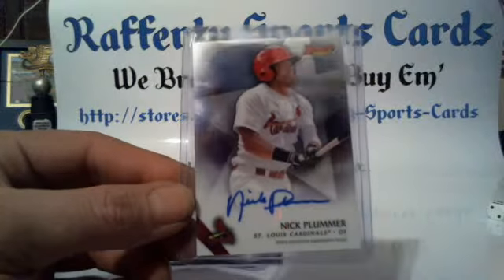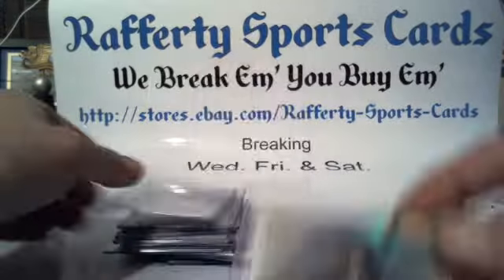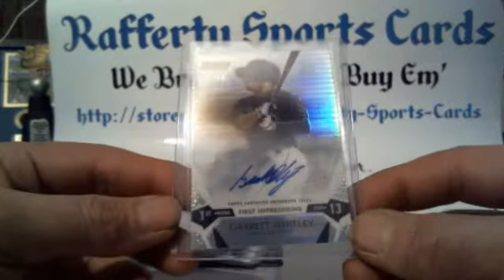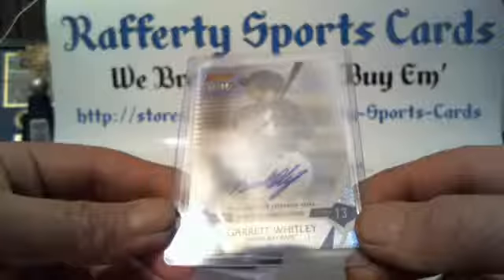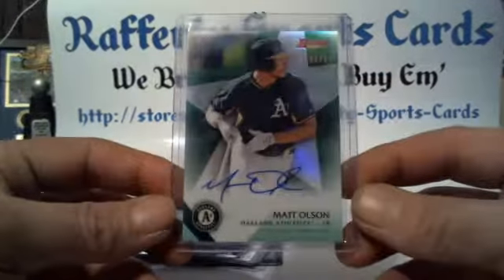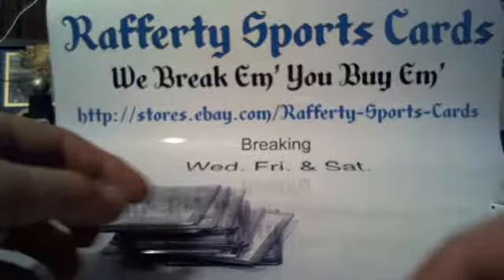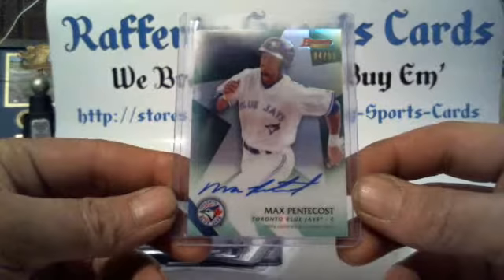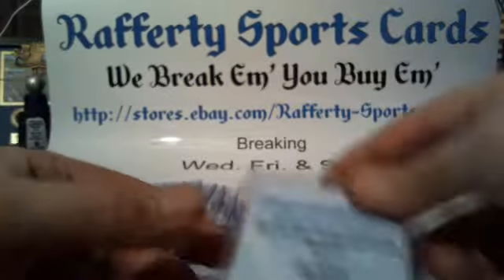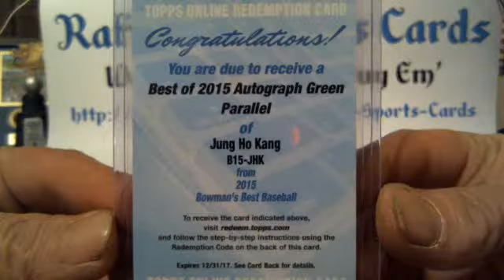Also Alex Blondino for the Reds, Nick Plummer for the Cardinals, Aaron Nola for the Phillies, a Garrett Whitley First Impressions auto for the Tampa Bay Rays numbered 41 of 99, a green auto Matt Olsen for the A's numbered 85 of 99, a green auto Max Pentecost for the Blue Jays numbered 94 of 99, and a green redemption Jung Ho Kang for the Pirates.